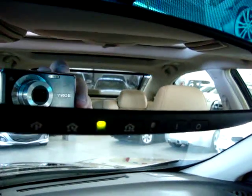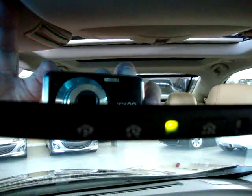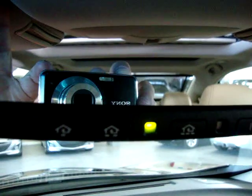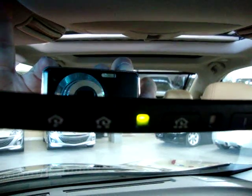Let's talk about the rear view mirror. It's an auto-dimming rear view mirror — if somebody puts their high beams on you, it senses the light and darkens the mirror so it doesn't affect your vision. The three little buttons below the green light are your HomeLink universal garage door opener — you can program up to three garage doors or gates.